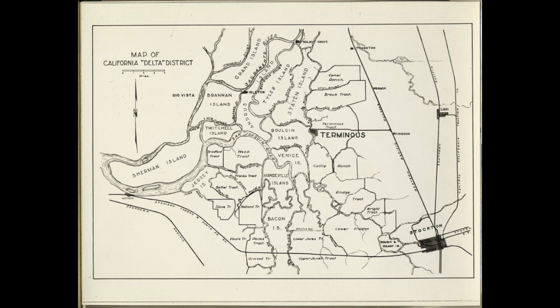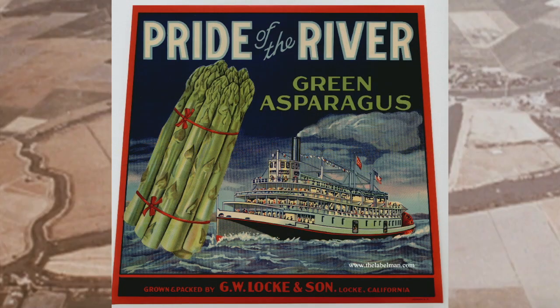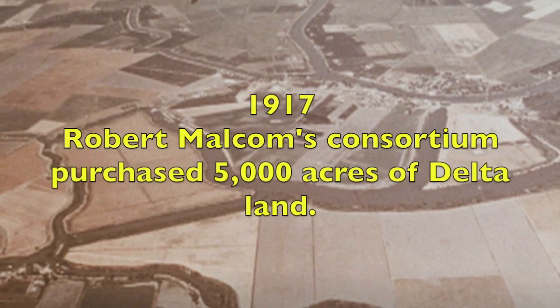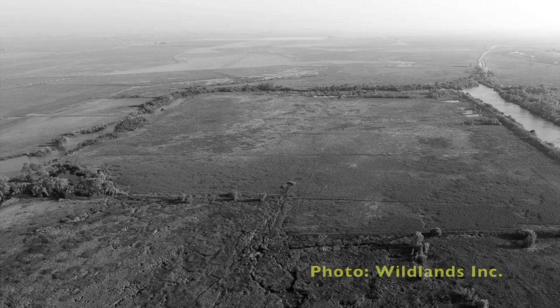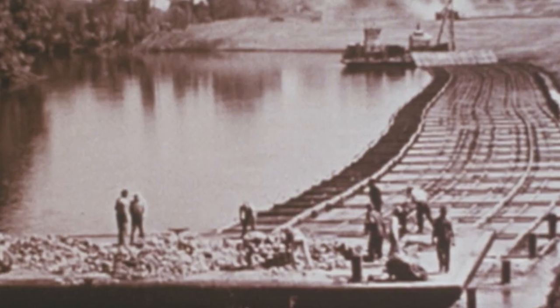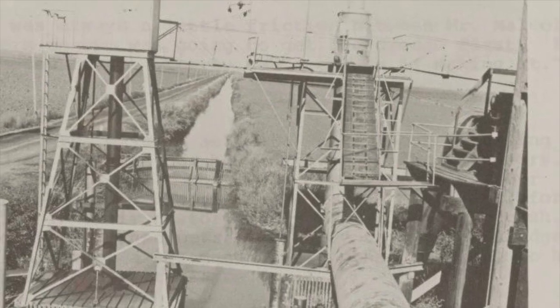By 1930, some 50 islands, or tracts as they were called, had been carved out of the Delta. With the financial success of George Shima and other successful Delta investors, Robert Malcolm led a group in a major undertaking. In 1917, they undertook to enclose with levees 5,000 acres of Delta marshland. Because of America's entry into World War I, he would name his island Liberty Island.